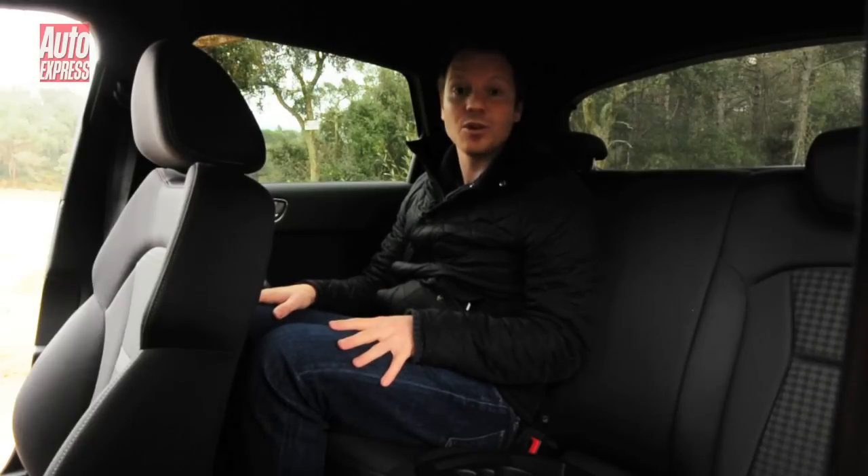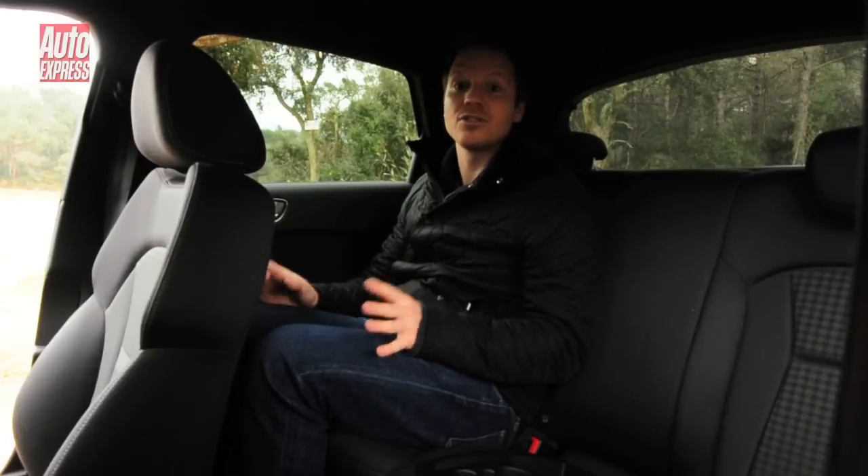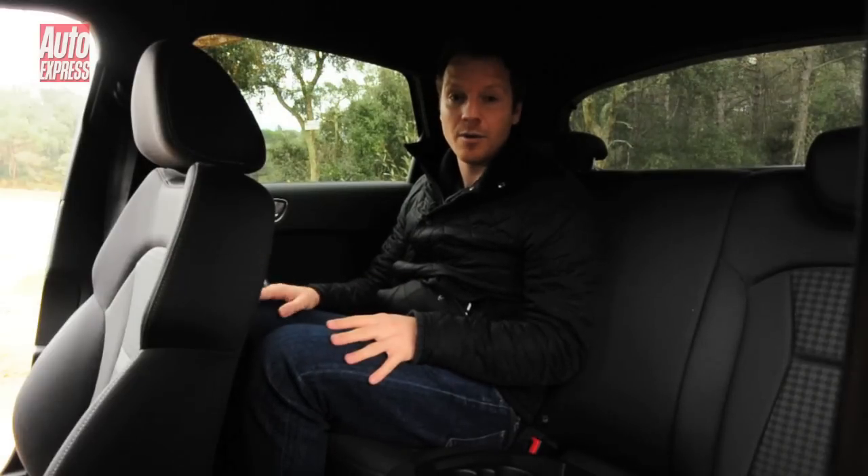In terms of boot space, it's 270 litres with the seats up. Fold them down and you get 920 litres, and that's on a par with the three-door.